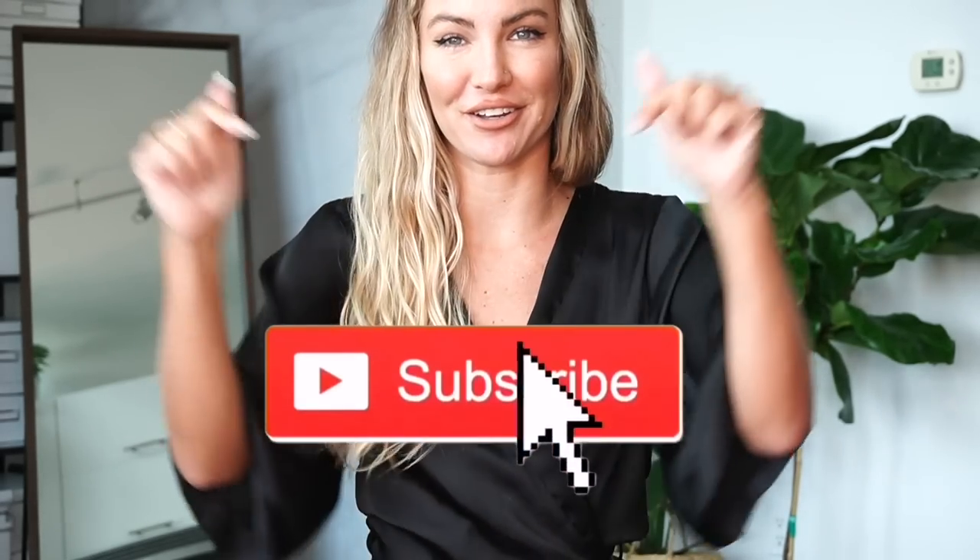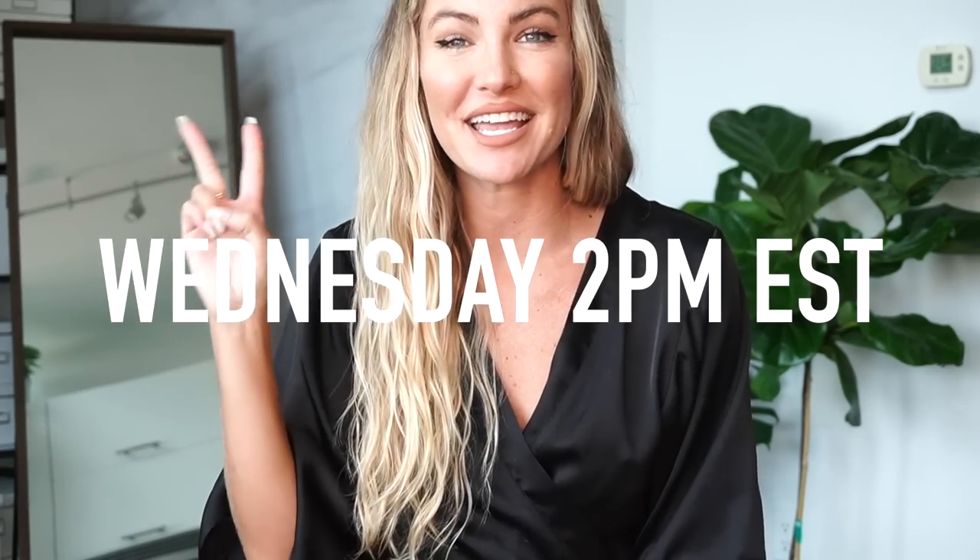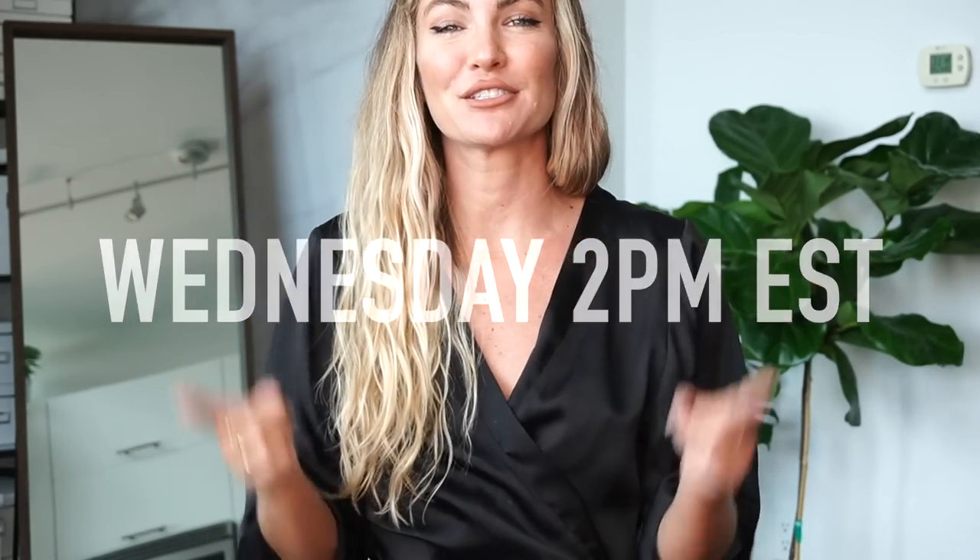Like I always say, if you like the video, definitely make sure to hit the like button below. If you haven't yet done so, please make sure to subscribe to my channel — hit that subscribe button. I'll be posting every Wednesday at 2 p.m. Eastern Standard Time, so make sure to tune in and I'll see you guys next week.